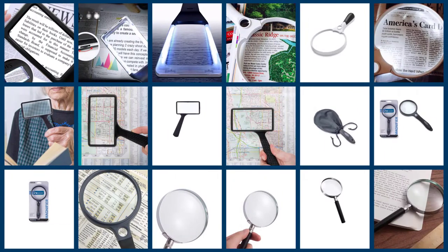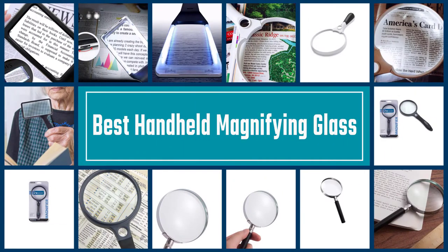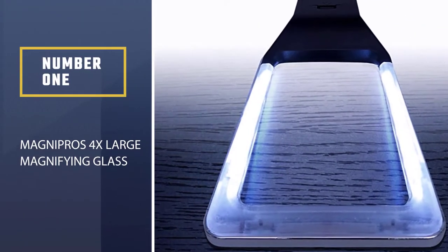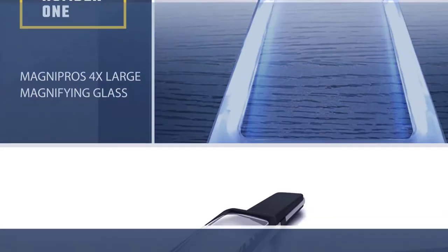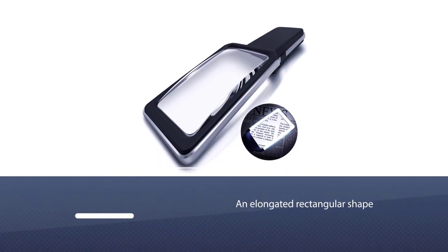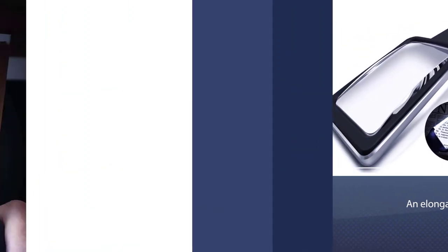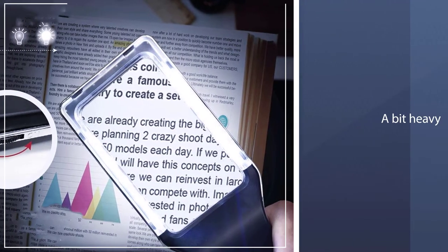Here are the five best handheld magnifying glasses, so let's begin. Number one, most popular: the Magnopros 4x large magnifying glass. With an elongated rectangular shape that's ideal for reading, the Magnopros magnifying glass has earned our premium choice recommendation.